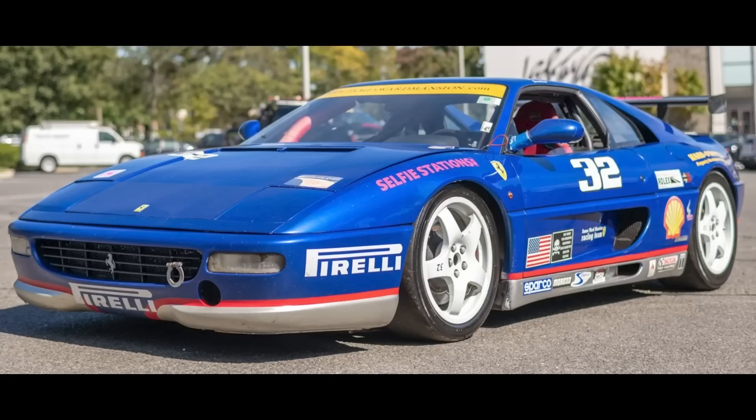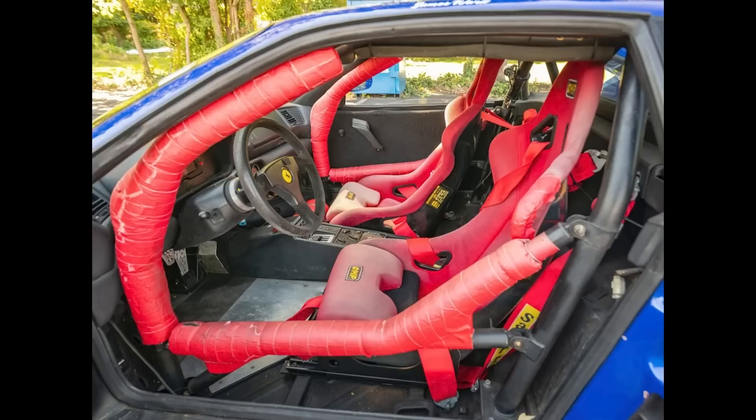On the Ferrari side, yesterday I missed a sale. A mostly blue Euro 1997 F355 Challenge sold for $105,000. One of 108 produced, this is a car that could potentially be registered for street use. It's due for service and other items need addressing, but still seems fair.